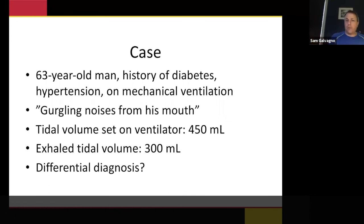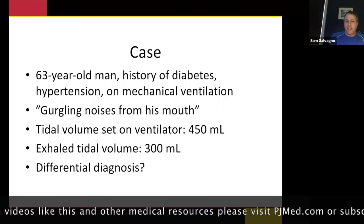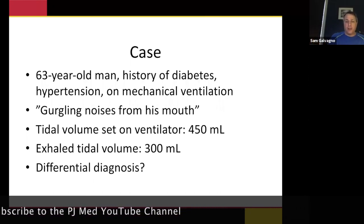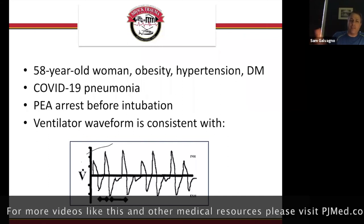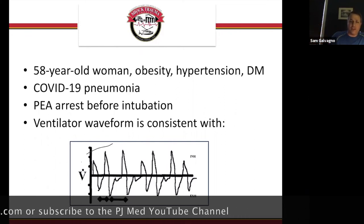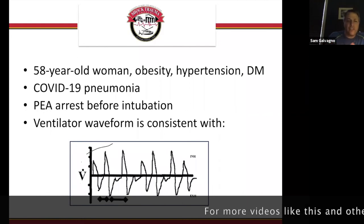For this case, we used video laryngoscopy — GlideScope or Ranger. We highly recommend using video laryngoscopes for COVID patients because you're not as far in, you give yourself a little distance, and you get a really good field of view. All we had to do was push the tube in a little more — this was a supraglottic situation, basically a partial extubation. We deflated the cuff, advanced the tube, reinflated the cuff. Case 3: 58-year-old, COVID pneumonia, arrested before intubation, second day on mechanical ventilation — we see a lot of irregular breathing and a very high respiratory rate.